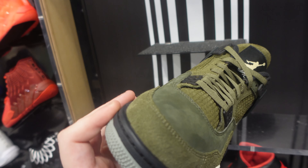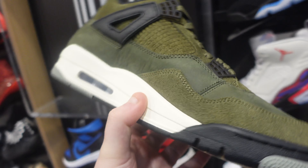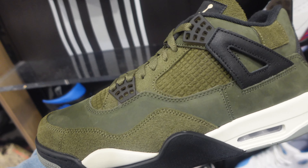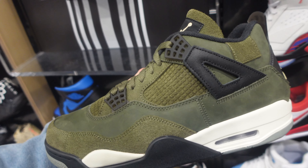Let me know if you guys copped today — who copped? I need to know. If you copped, comment a bunch of fire emojis. If you didn't cop for whatever reason, comment a bunch of trash emojis. I want to see who copped and who did not.